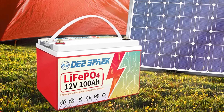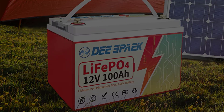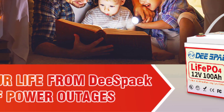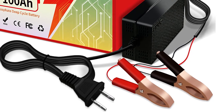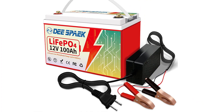You can enjoy your colorful life everywhere with this LiFePO4 battery. Note: due to transportation and recommended battery storage, the batteries are only 40% to 60% charged upon delivery. After you receive the battery, please charge it first using the included 14.6V 7A charger.